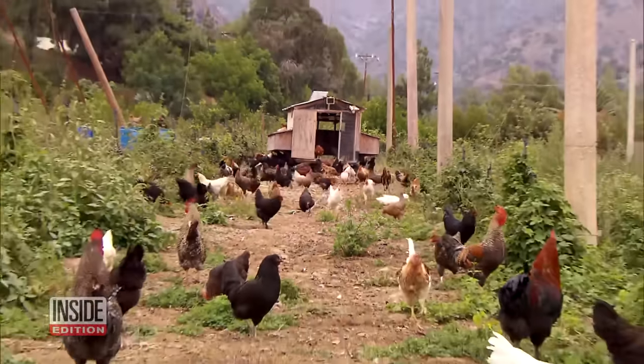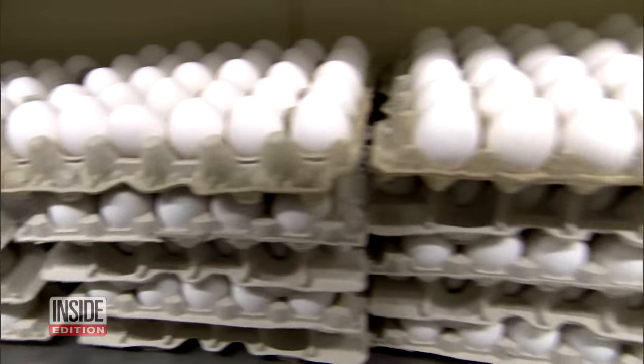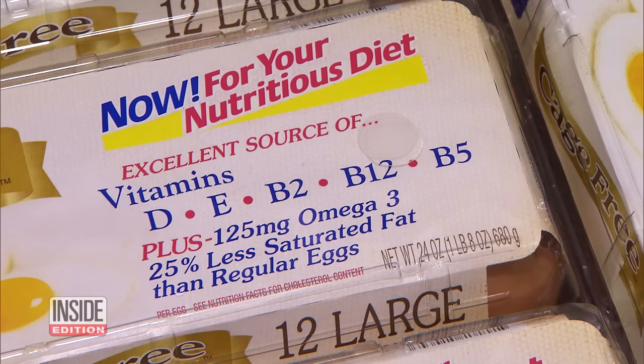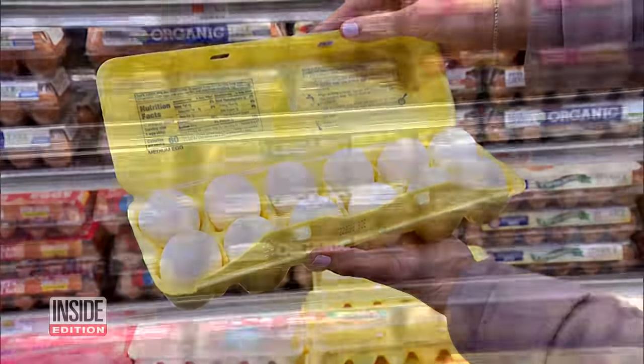Whether the hens are free to roam around the farm or they're caged, nutritionists want you to know eggs offer lots of important nutrients. But the reality is some just taste better than others. Now you know. And the American Egg Board says you can't go wrong with any egg — they're all nutritious and high quality. The one that's best for you is just a matter of personal preference.